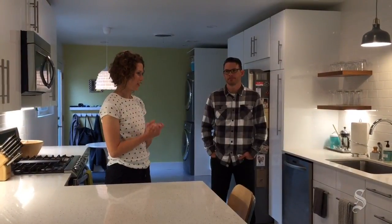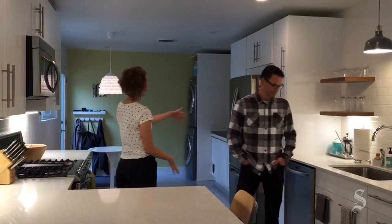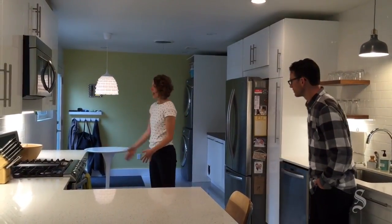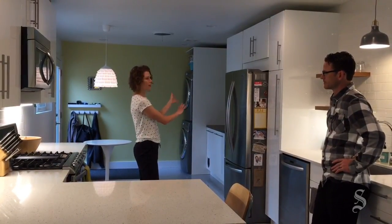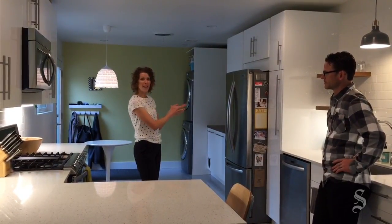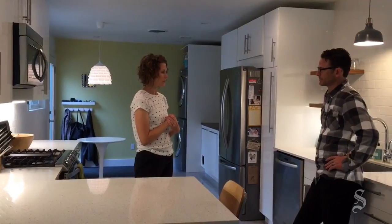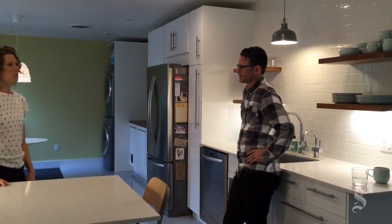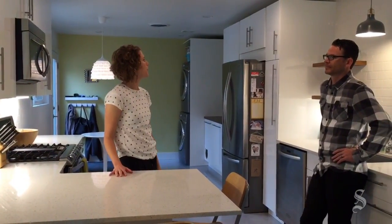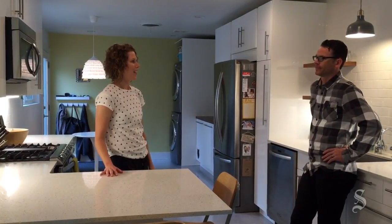We renovated the kitchen — we actually doubled its size. It used to end right at the end of this cabinet and had a doorway that went into an exterior, non-conditioned laundry space. The sink and everything was in the same spot. We purchased all the IKEA cabinets even before we had gotten a contractor to do the rest of the renovation, and we installed and built all of the cabinets ourselves.